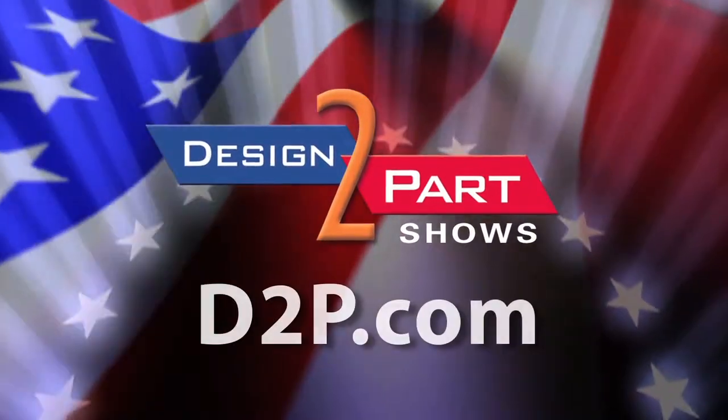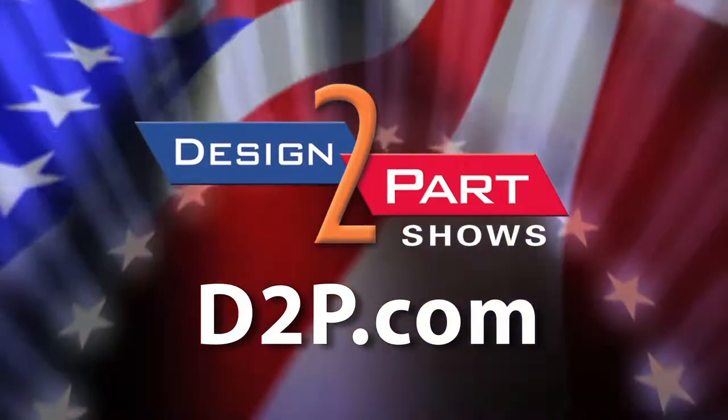Usually, they have some interest in either manufacturing, design, sometimes a little bit of both. Sometimes they also have a competitor product. We offer complementary products for that — for inspection software as well as high-speed machining. See us and other quality suppliers at d2p.com.